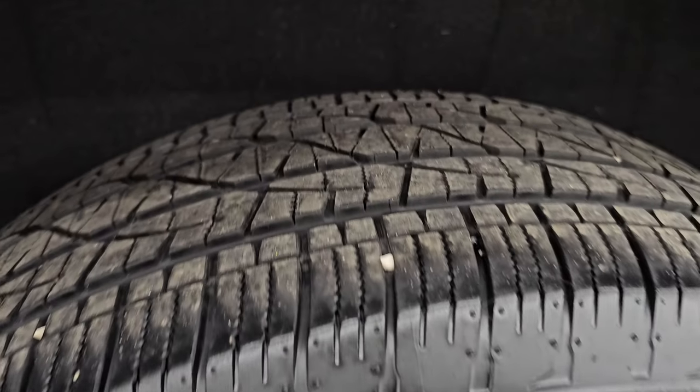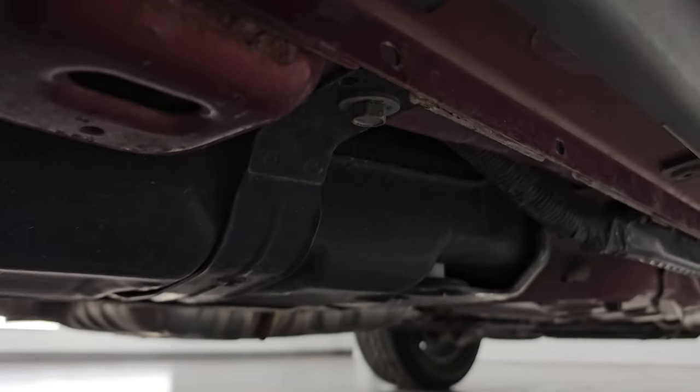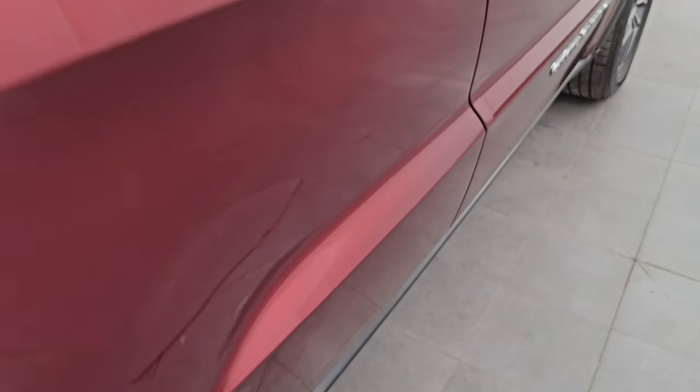Back wheels are in excellent shape and the back tires have just as much tread as the front tires. You get the felt wheel well liners, which keeps your frame and under-body looking good. Very clean under there — for being a Minnesota vehicle, it looks fantastic.